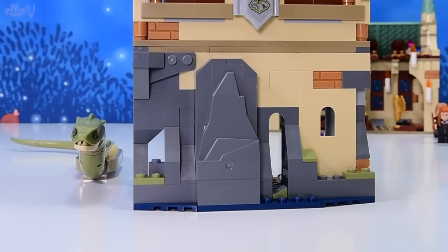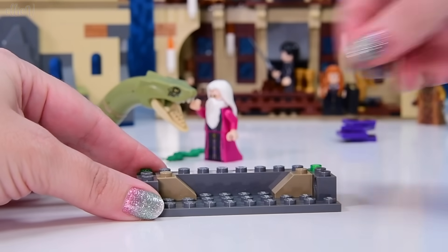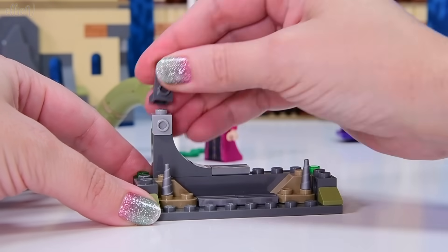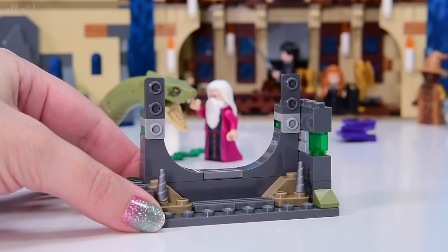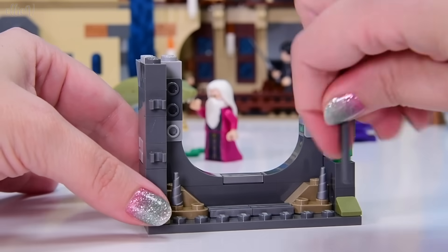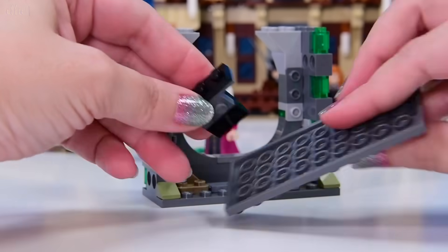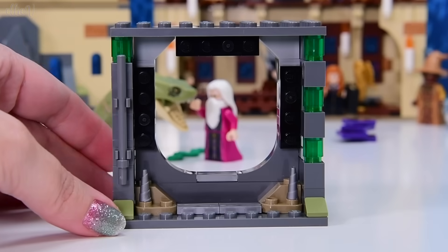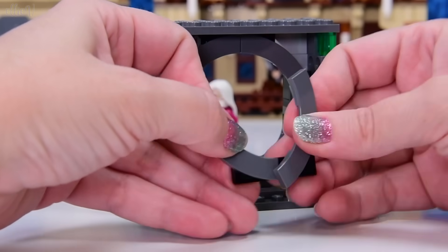Oh that's cool — I'm loving building the dungeons! We're up to bag number seven and straight into the building. Got some green oozy bits on the side, some stalactites going up, and a nice big framed archway kind of thing. I like the interspersing of the gray with the translucent green parts — it just looks like slime, icky and perfect. There's a rod on the side we'll be able to attach something to. This is looking like a door frame — oh, for the official Chamber of Secrets entrance!